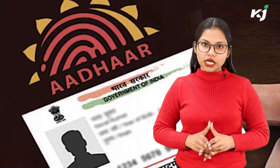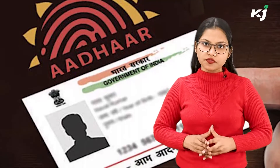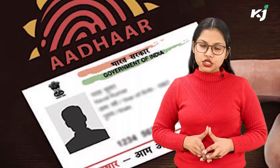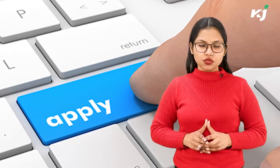Documents needed for the subsidy: Farmers must have an Aadhaar card, a photocopy of the first page of the bank passbook, a caste certificate, proof of electricity connection like an electricity bill, and a mobile number for OTP.